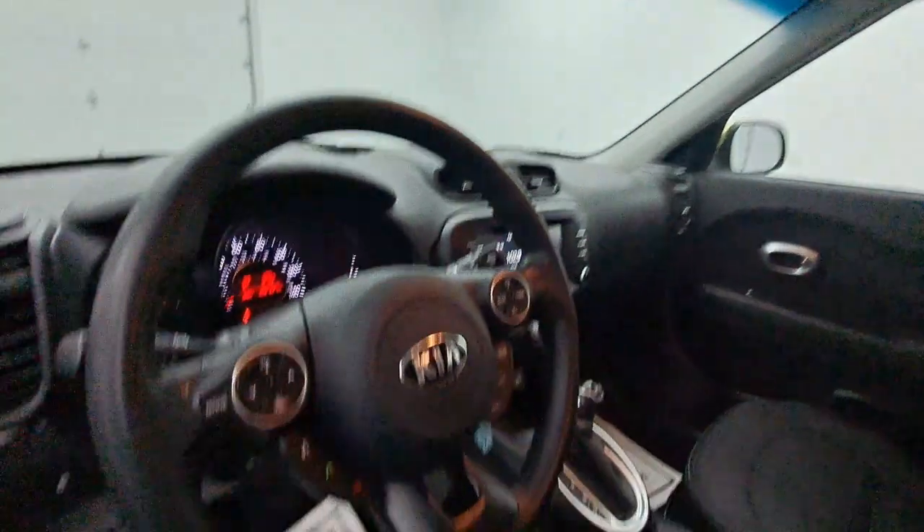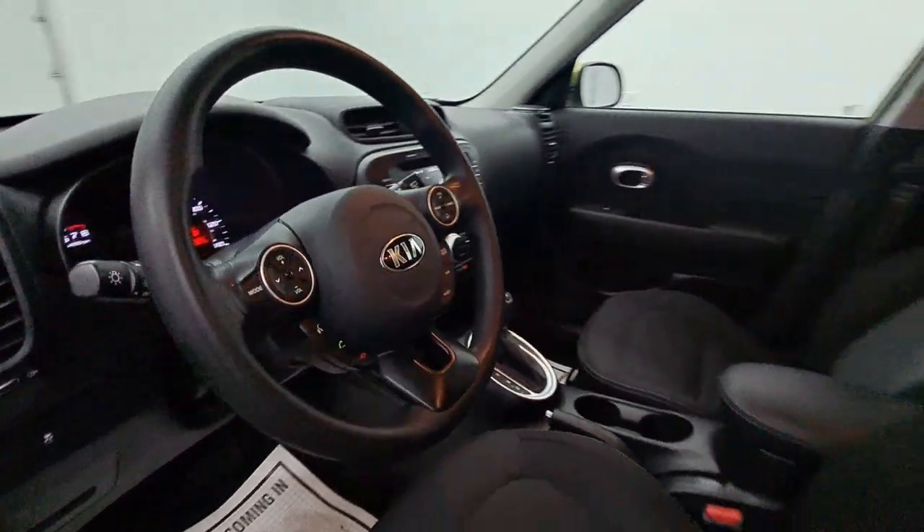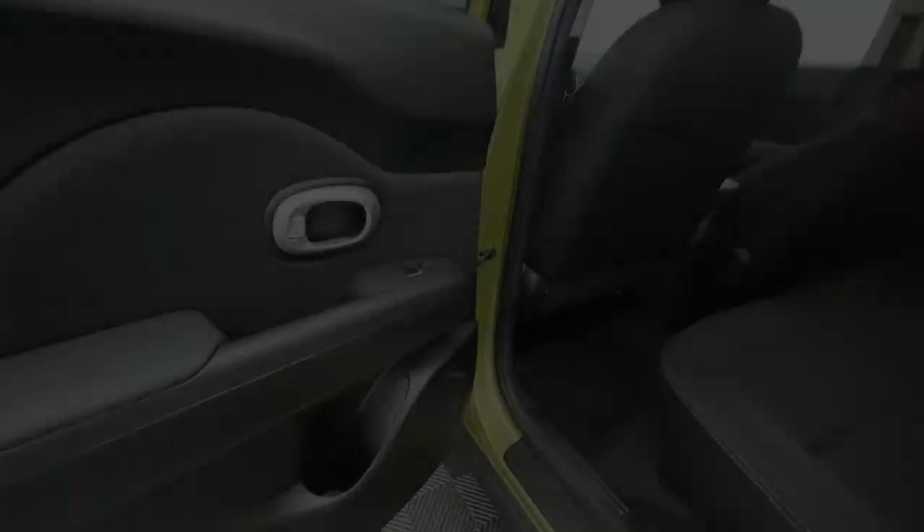You want to have fun, but need to be practical. Don't compromise. Get the best of both worlds with a Soul. Our team will give you an outstanding test drive experience. Stop in today!